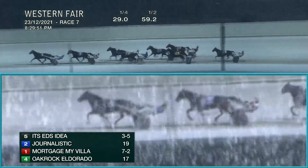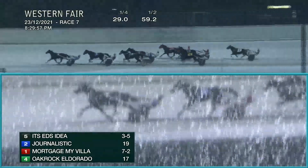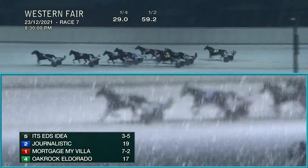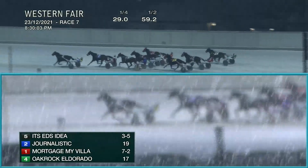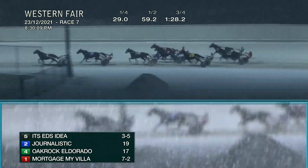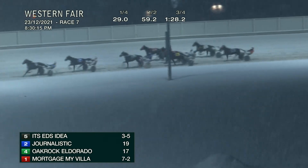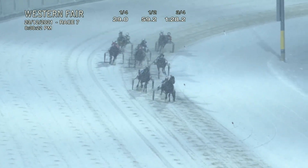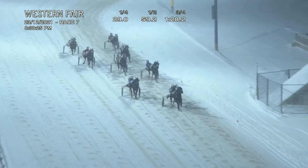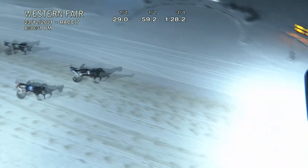It's going to be Old Buck trailing at his hip, Cheapskate Hanover. Fifty-nine and two they get over the half. It's still Ed's Idea — Journalistic is a two-hole ride, Oak Rock Eldorado has come back for third. Way up on the outside, Real Wicket put in play by Borth and is surging late. One-twenty-eight and two for three quarters. Final turn action — it's Ed's Idea, Journalistic following along in second, holding down third Oak Rock Eldorado. Real Wicket and Old Buck get ready to make the swing. It's Ed's Idea on top by two with Journalistic now with a challenge. Journalistic will try to get to the heavy favorite — it's Ed's Idea! Ed's Idea, as good as advertised! Journalistic second, Oak Rock Eldorado third.